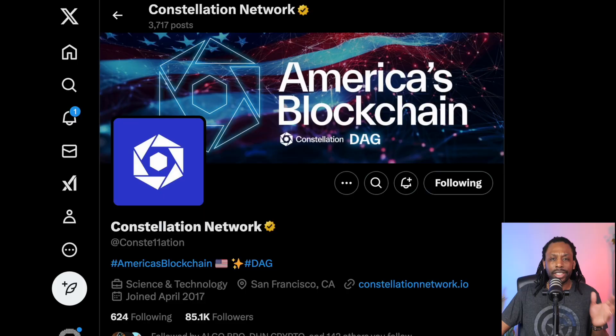On today's video, we're going to dive into a blockchain you might not have heard much about. Obviously, you know about the XRPs, the Stellar Lumens, the Algorands, the Cardanos. But do you know about Constellation Network? Let's get started. This is the X page for Constellation Networks, a.k.a. DAG.